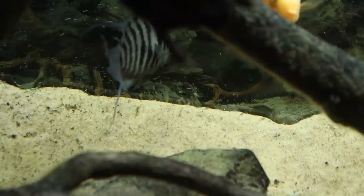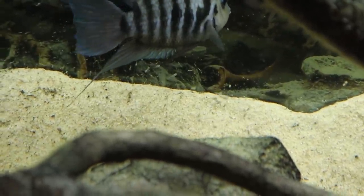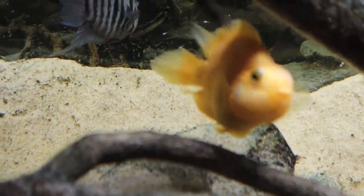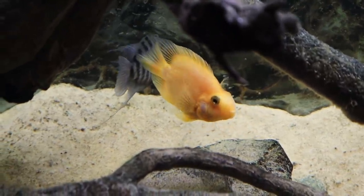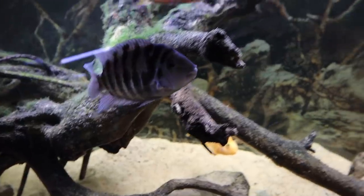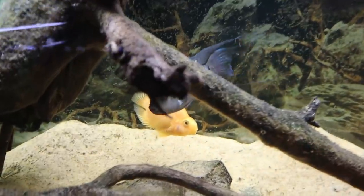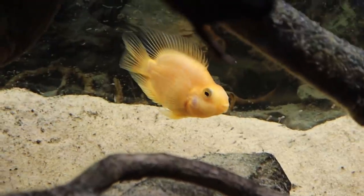I just came down here to feed all the animals — just a regular day — and I look over at the 75-gallon tank and let me show you what I see. If you look real closely, you can see a bunch of baby cichlids. I'm assuming they're Killer and Kobe's because those are the two that are guarding them, and whenever any of the other fish get too close, Killer scares them off.